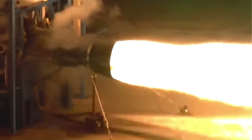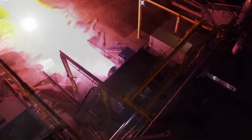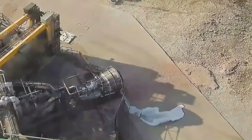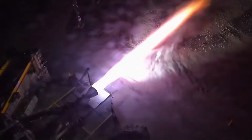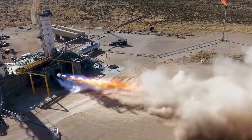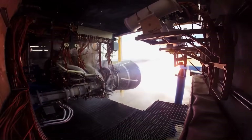SpaceX is already developing the next version: Raptor 4. Raptor 4 is expected to push 310 tons of thrust with higher chamber pressure. Early test units are already firing at McGregor, and production hardware is moving through internal qualification. If everything stays on schedule, the first Starship to fly with Raptor 4 will likely appear around 2026 or 2027. After that, SpaceX plans to phase out Raptor 2 and Raptor 3 entirely, so the entire fleet uses the same standard engine — which is critical when you're trying to build dozens of ships per year.